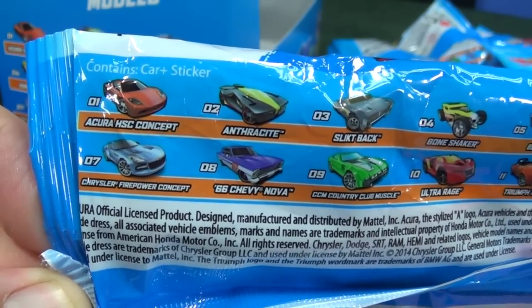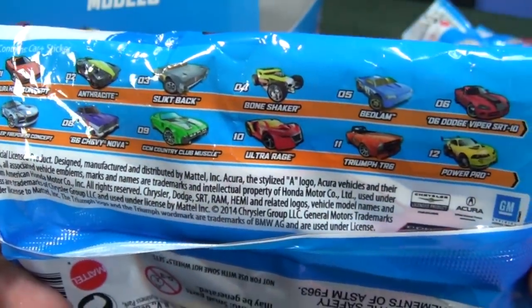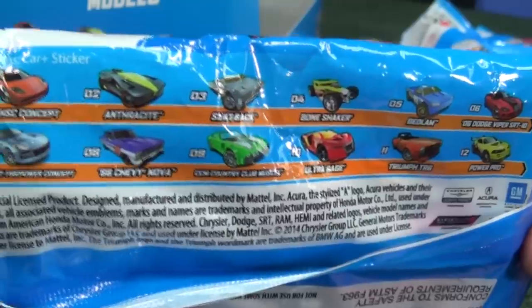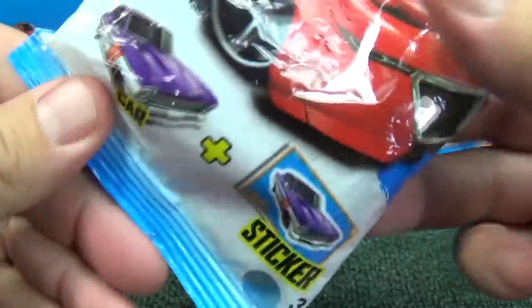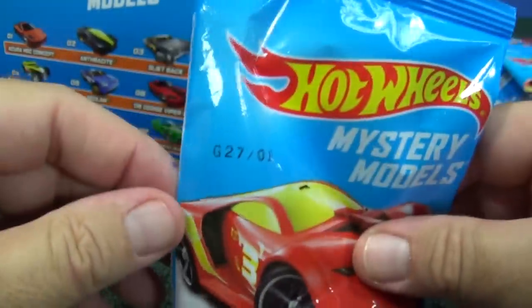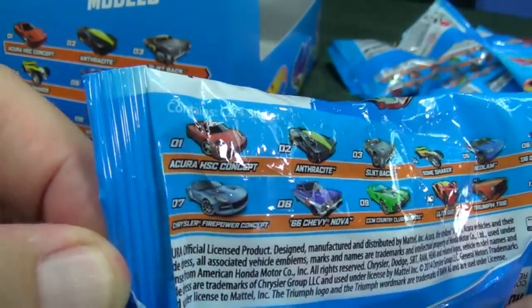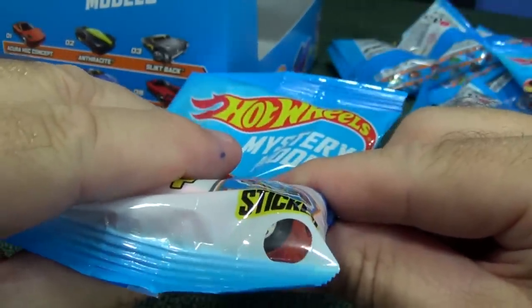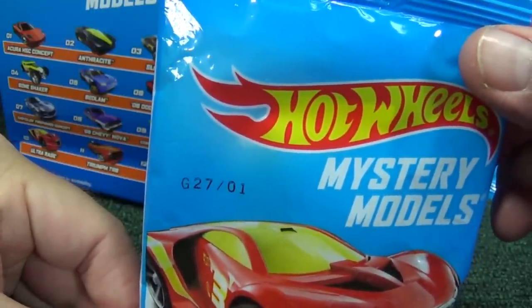If you're in the store and the box is older or reused, the numbers and the cars are on the back of the package as well. For previous years' mystery models it's the same — you just look for those two digits and that tells you what model should be inside. Now they also have these little peek holes. So if this is number one, squeeze it down to the corner, look in there, and just make sure it's reddish or orange for the Acura HSC concept — and that's the right car.